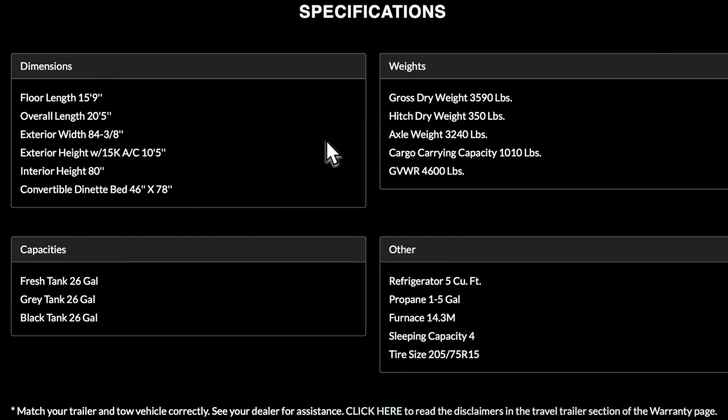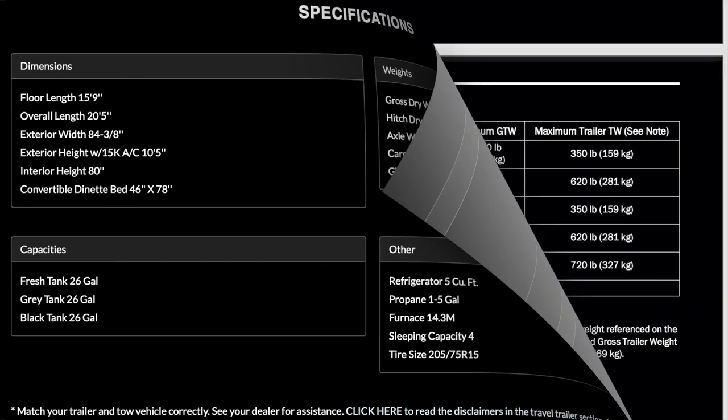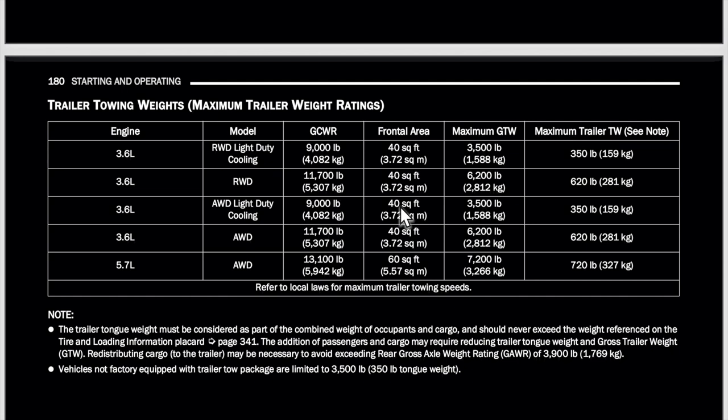Here are all the specs for the Lance 1575. The trailer I reviewed is heavier than the one listed online — that's pretty typical. The hitch weight is about 10% of the trailer weight, and we'll use 11% for this scenario. If you are planning to tow with an SUV, you typically have to go to the owner's manual to find the gross combined weight rating and towing capacities for individual trim levels or engine setups. We are going to use the 5.7-liter — though you could get away with the 3.6 Pentastar, I like the extra power. Towing capacities and gross combined weight ratings are here. Keep in mind the tongue weight is something you have to consider.